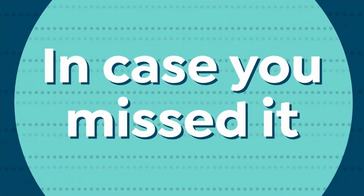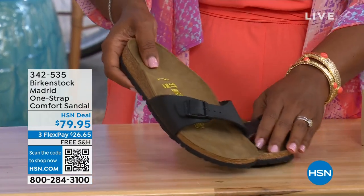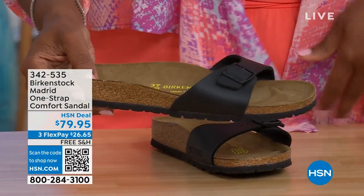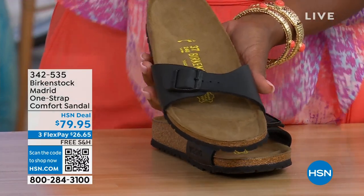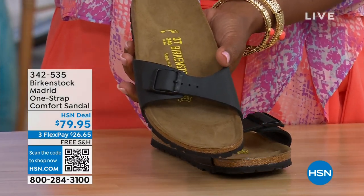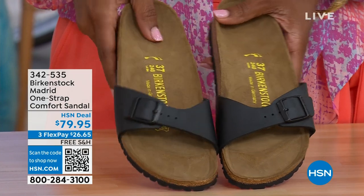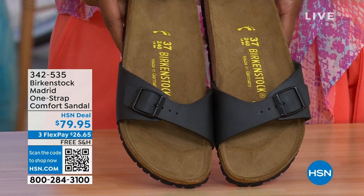In case you missed the Madrid sandal earlier — the very first Birkenstock ever to come to the United States, and they still make it in lots of great colors. We only have black and white left; Mocha is gone. You may still find some metallics under a different item number — just type in Birkenstock on hsn.com to see everything available. Item number 342-535.